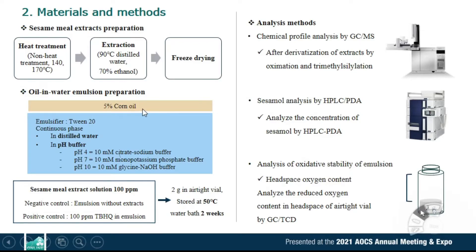The oil-water emulsion consists of corn oil and Tween 20 emulsifier in distilled water and pH buffer. Sesame milk extracts and TBHQ were added to the emulsion and stored at 50 degrees Celsius for up to two weeks. Chemical profiles of sesame milk extracts were detected by GC-mass spectrometry and HPLC-PDA. GC-mass analysis was conducted after derivatization by oximation and trimethylsilylation. To analyze the oxidative stability of the oil-water emulsion, change of headspace oxygen content was evaluated.